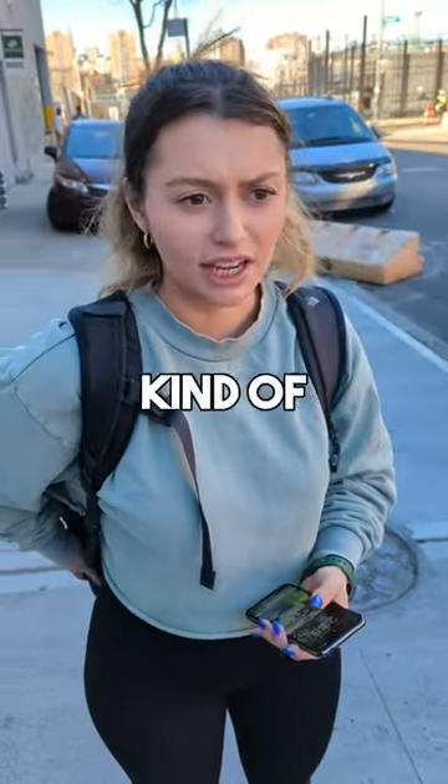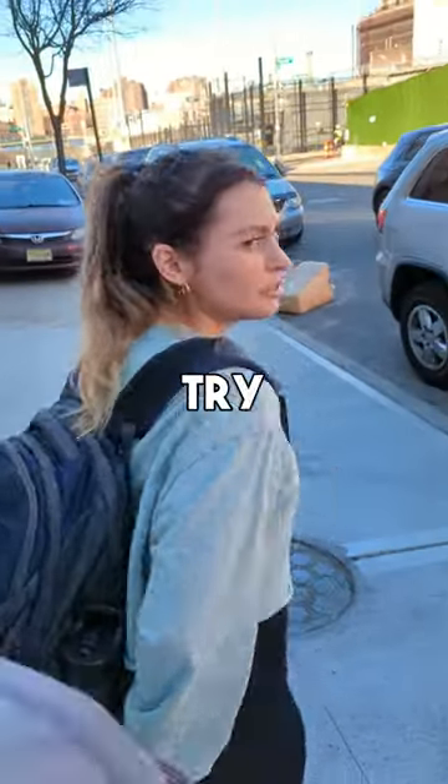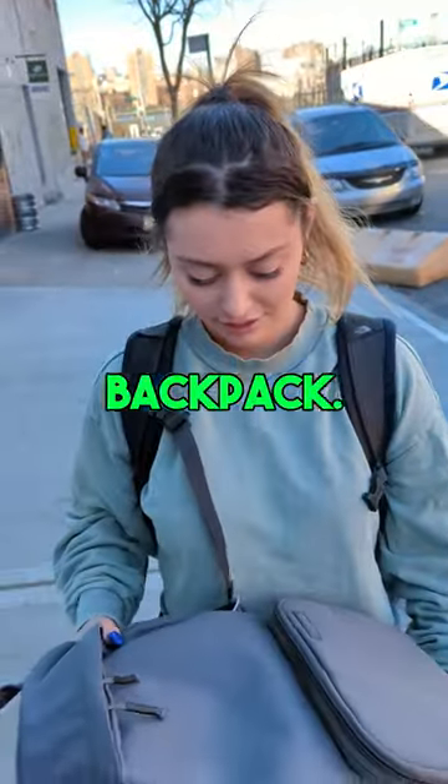Hey, do you like your backpack? Actually, no, it's kind of bulky and makes me look like a turtle. Here, try this. What's this? It's a Brevity backpack. Wow, I love this color.